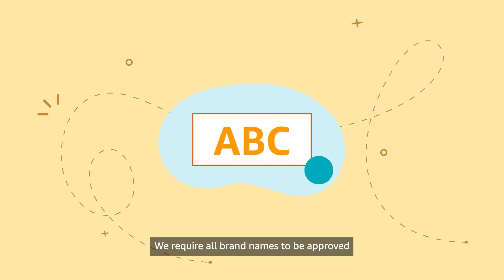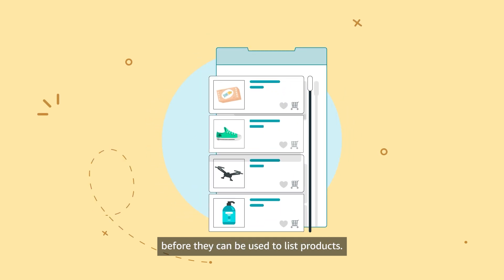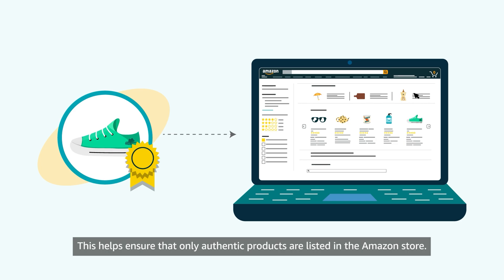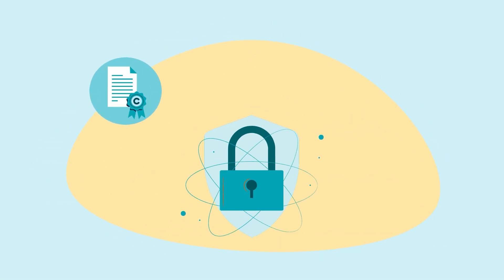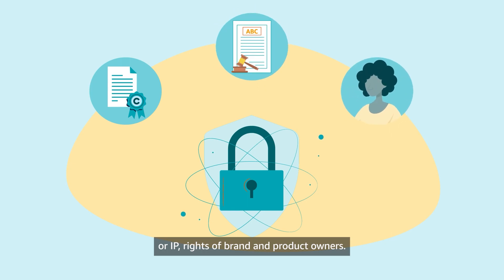Amazon requires all brand names to be approved before they can be used to list products. This helps ensure that only authentic products are listed in the Amazon store, and it also helps protect the intellectual property, or IP, rights of brand and product owners.